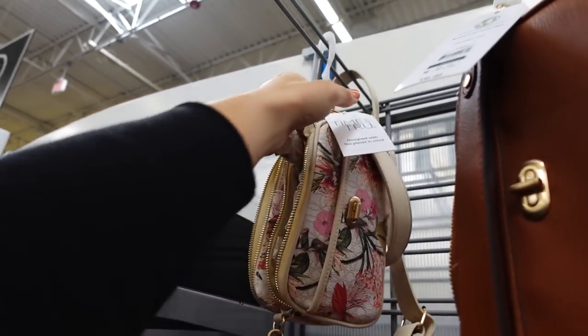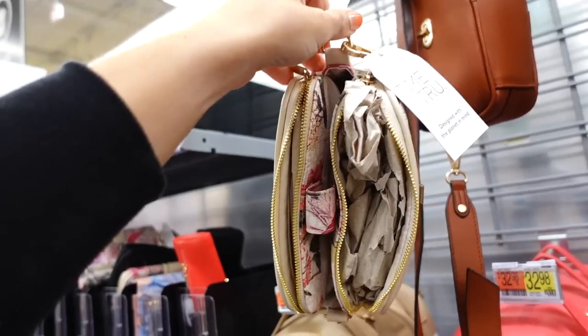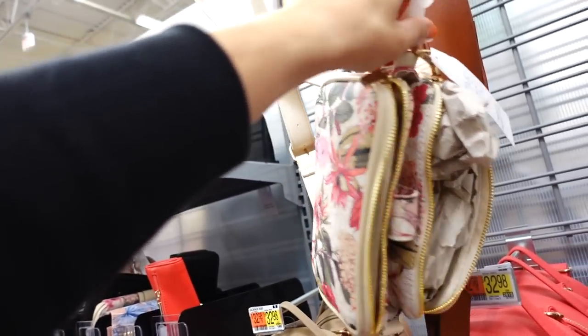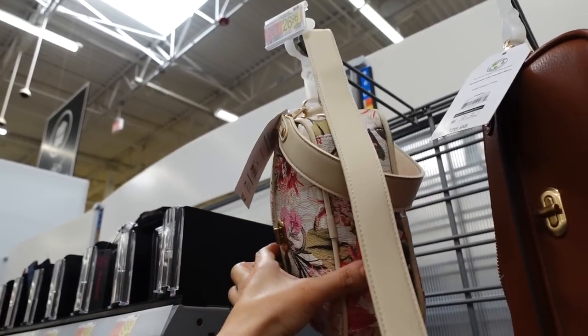The camera bag is marked down in only this one print and color. It has a snap closure, lots of little sections, and a center compartment with a snap. It was $26.98 and is now on sale for $19.99. All other colors are full price.